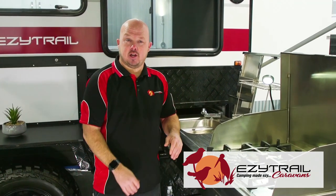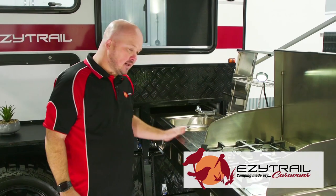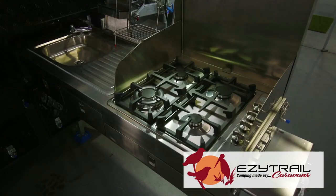Now being a full off-road van you'll want to do most of your living outside. EasyTrail offers an amazing slide-out kitchen with a four-burner stove.